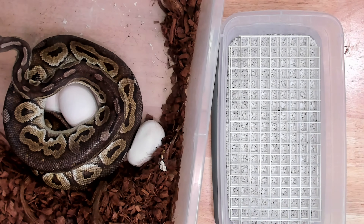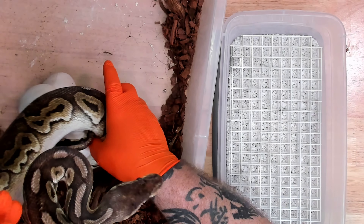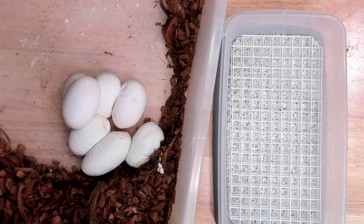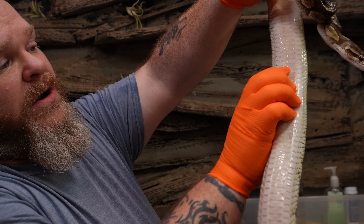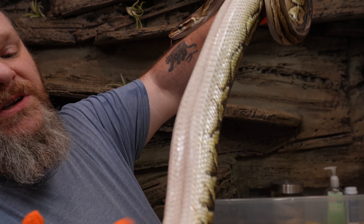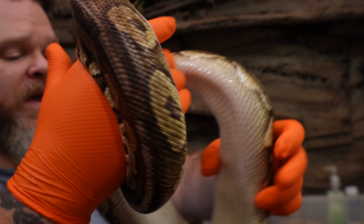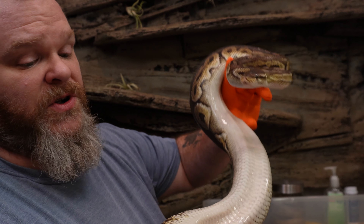Taking her off her eggs now — look at that nice clutch, some big eggs. She's a little bit of a bigger girl to begin with, so she probably won't concave in as much as some of the other girls since she's on the older side. I like to feel and make sure there are no eggs left in her. I don't feel any other eggs, so that's a good thing. From the look of the size of those eggs, they're huge.